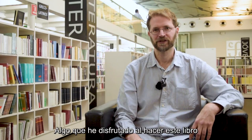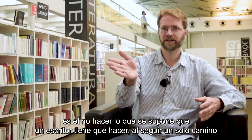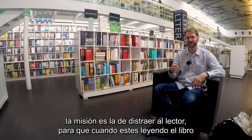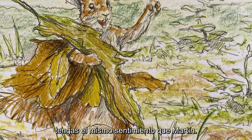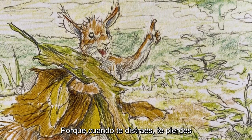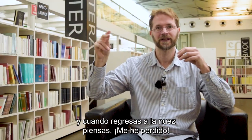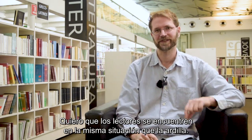Something I enjoy making in this book is to not do what you're supposed to do as a writer — to stick to a path. I stick to losing my path all the time. The task was to distract the reader, so that when you read the book, you have the same feeling as Martine, because you lose your track. And when you come back to the nut, you think, oh, I lost my track. I want you to be in the same situation as the squirrel.